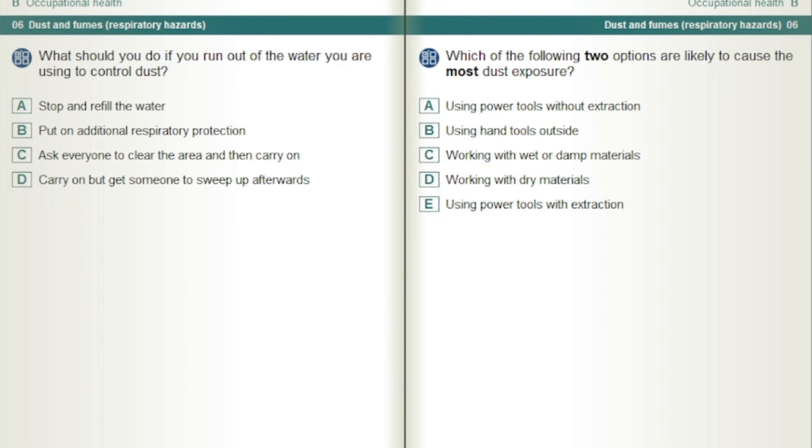Which of the following two options are likely to cause the most dust exposure? Using power tools without extraction and working with dry materials.